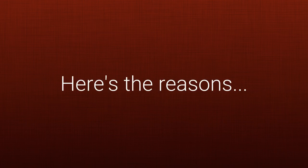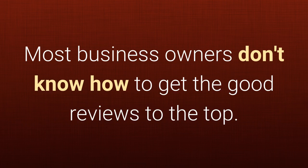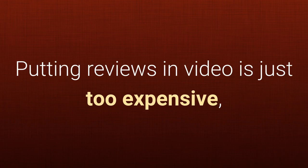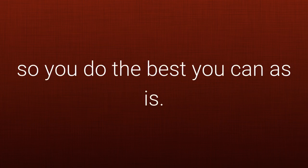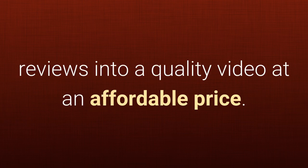Why? Here's the reasons. A single bad review found first will send a searcher to a competitor. Most business owners don't know how to get the good reviews to the top. You know you have good reviews but have no way to market them. Putting reviews in video is just too expensive, so you do the best you can as is. You don't really know where to go to get the good reviews into a quality video at an affordable price.